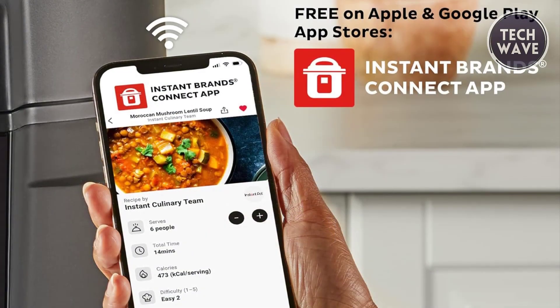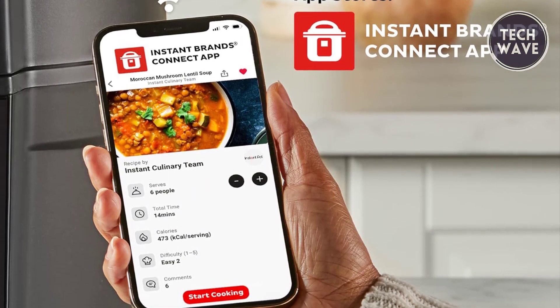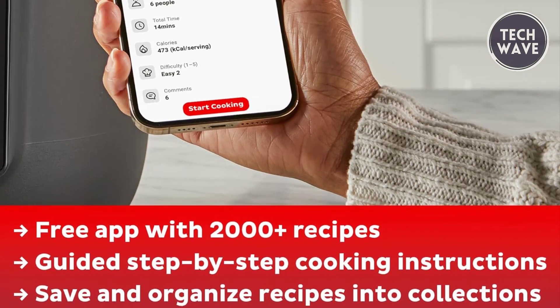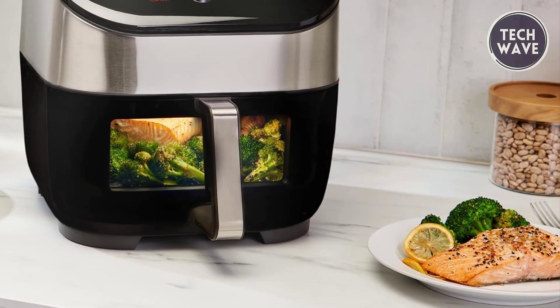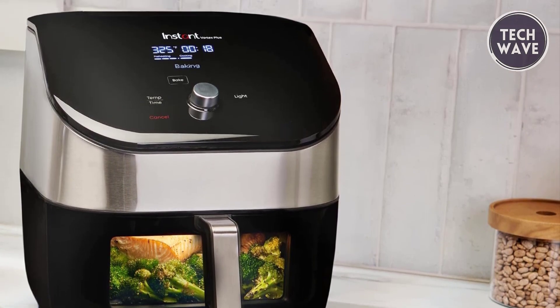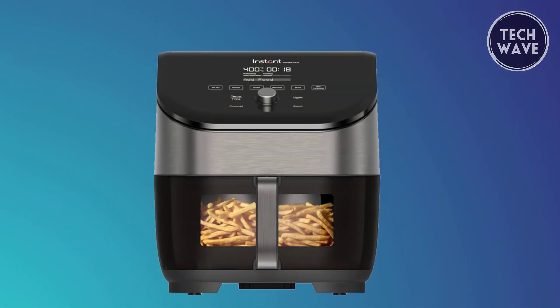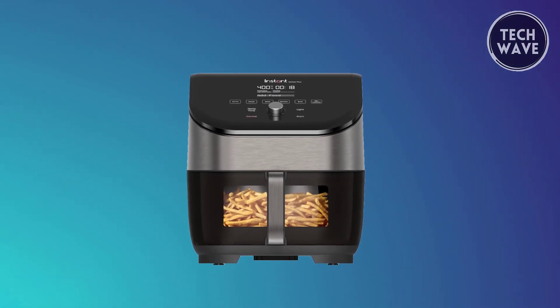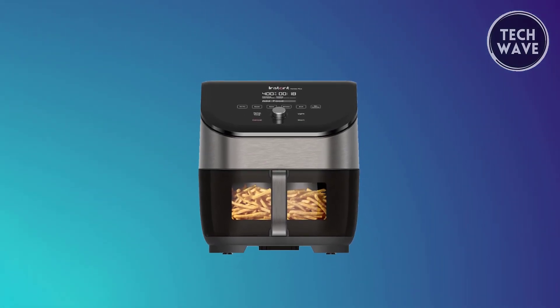Explore new culinary horizons with the free Instant Pot app, available on iOS and Android, and access a treasure trove of amazing recipes. Safety features, including overheat protection and auto-off, ensure peace of mind while cooking. The Instant Vortex Plus stands as a kitchen must-have, seamlessly combining innovation, versatility, and convenience for a delightful cooking experience.